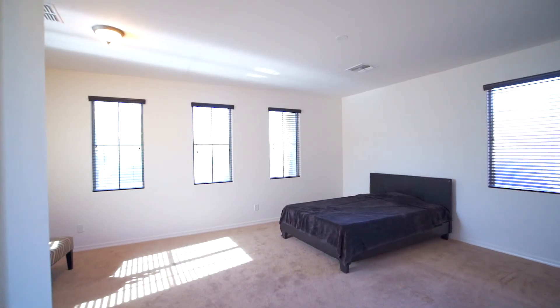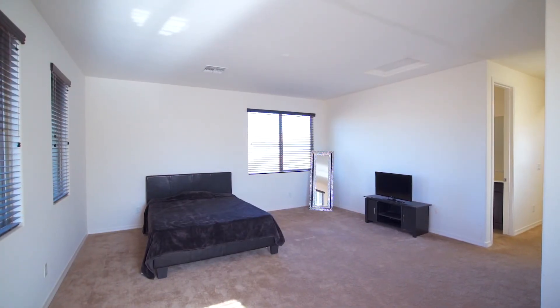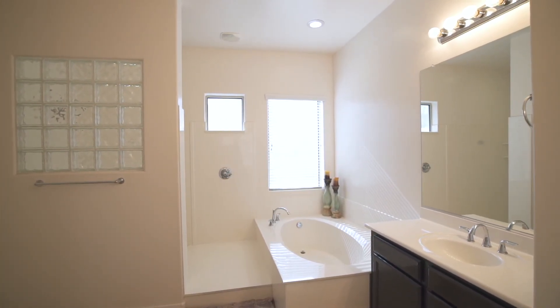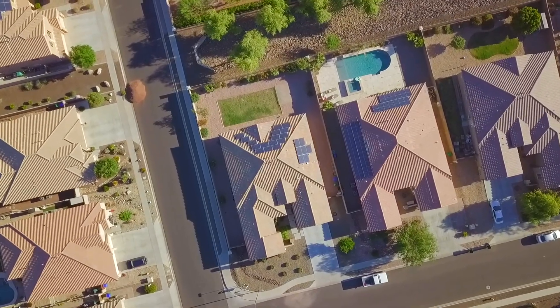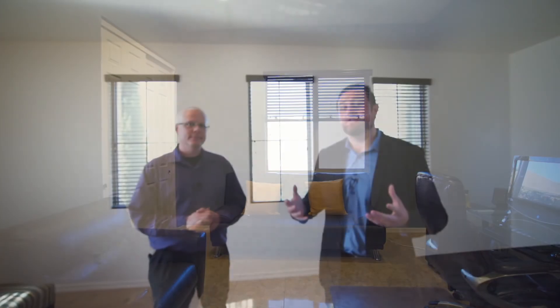Kevin, where are we at? We are in the second master bedroom. For those of you that don't know, in this particular community there are a couple of different options — they could have done the second master suite or they could have had extra bedrooms. What I like about this one is it's the size of a regular master bedroom. It has a seating area and its own private bathroom. Now let's talk about upgrades. You have granite, you have a split floor plan. What's nice about the split floor plan is that the master bedroom and the second master bedroom are on the complete opposite ends of the home, which is a huge benefit for a single level home if people are staying over or if you have a mother-in-law staying with you.